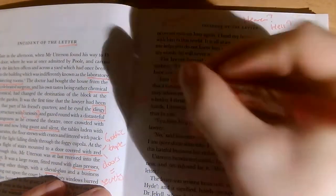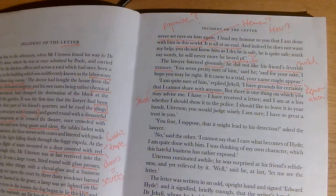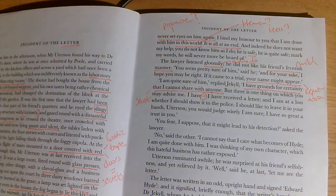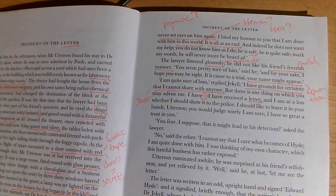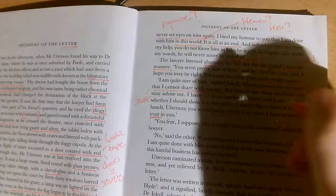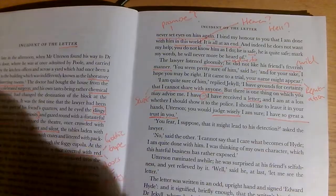But there is one thing on which you may advise me — 'I have received the letter.' Note that pause; it shows his distressed state of mind. He's not sure whether to show it to the police. 'I should like to leave it in your hands, Utterson. You would judge wisely, I am sure. I have so great a trust in you.' So Utterson equals trustworthy, reliable — actually unlike Jekyll, perhaps.